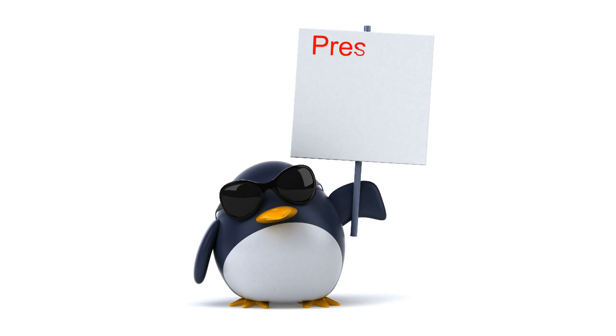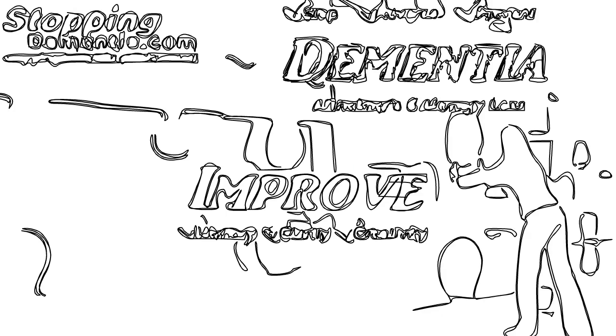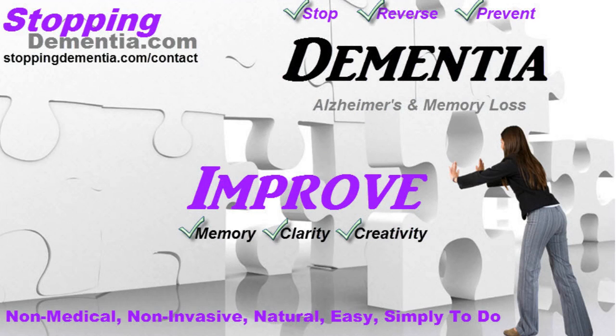Now any sense of pressure, pain, tension, or ache is your indication that you could use some more neural pathways and that you're very likely to be a candidate for some form of dementia. Thank you for taking the time to educate yourself and we hope that this has been helpful. Contact us at stoppingdementia.com/contact if we can be of any further assistance.